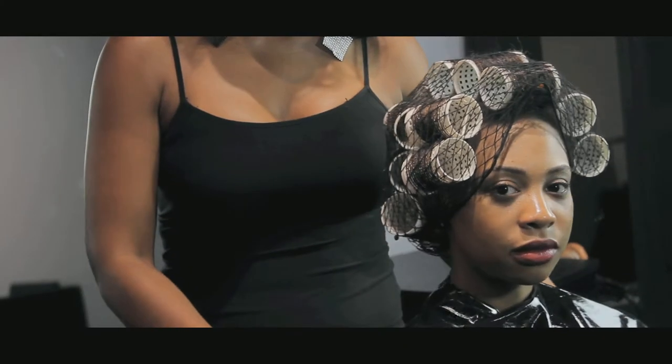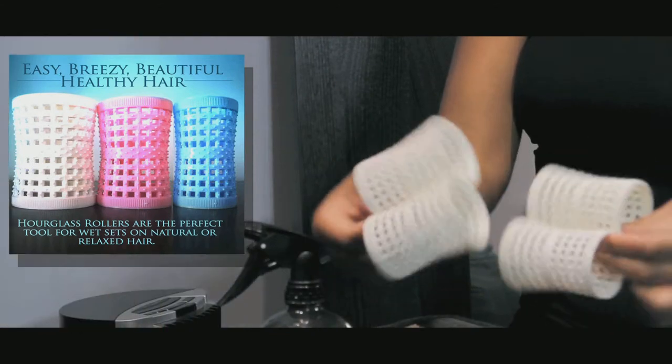Hourglass Rollers are a perfect tool for wet sets. The unique shape and smooth grooves provide a better curl, aid in dry time, and promote healthy hair.